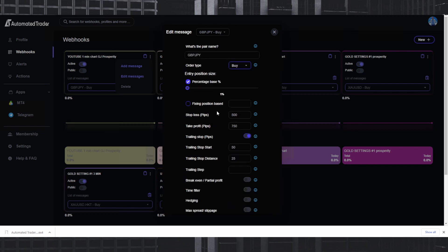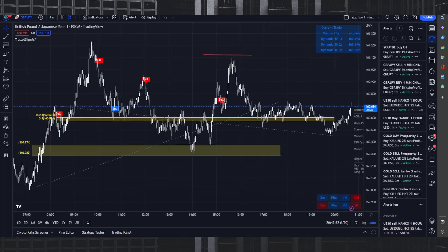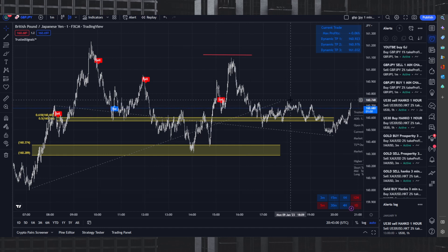That's it — you saw pretty much how this thing works and how easy it is to set up. Once you have this running in the background, you're good to go. All you have to do is wait for an alert to fire and it does everything for you. Just work on getting your trades into profit — as long as you can get 10 to 15 pips into profit, your stop loss moves to break even and starts trailing. It's going to be very hard to lose this year.